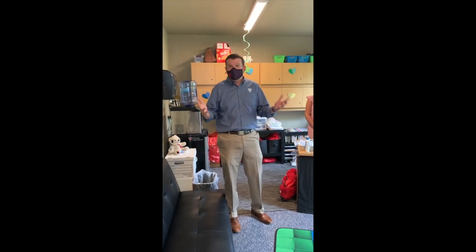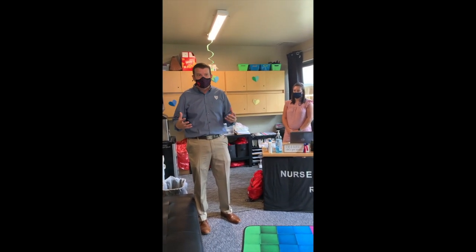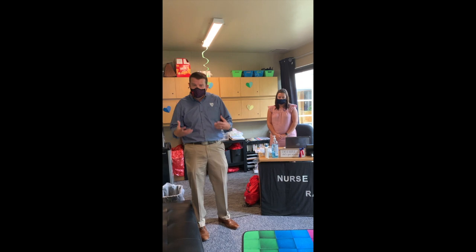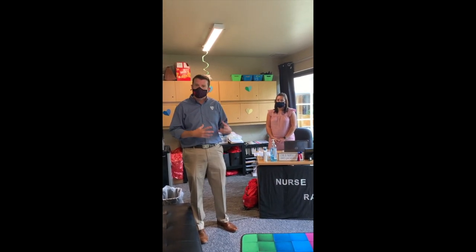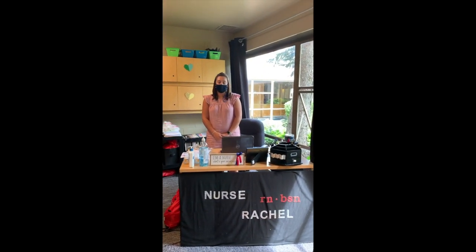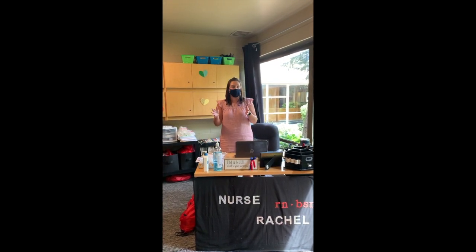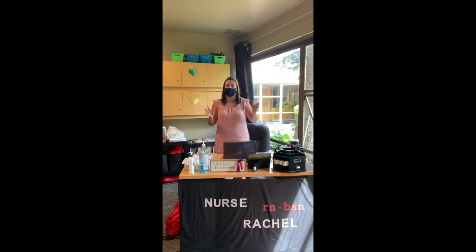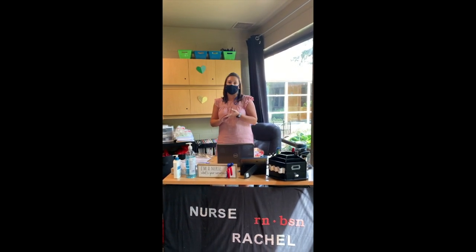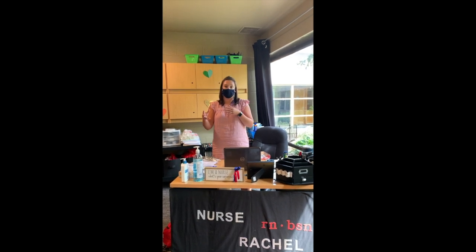Here in our nurse's office with our director of medical services, Nurse Rachel, who's going to be a really important person this year as we all try to stay healthy and safe. She'll talk about the ways we're protecting our adults and teachers, and what you can expect when you come to this space during the day if you don't feel well. We will have a separate quarantine space set up this year should someone get sick during the day while we wait for their parents to come pick them up.